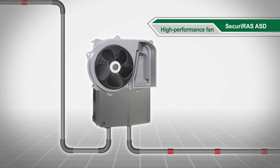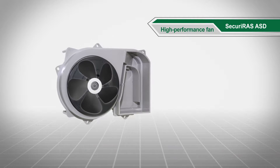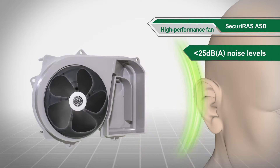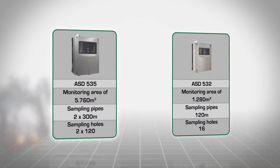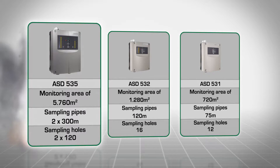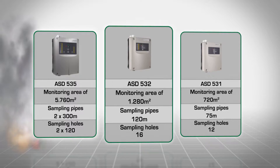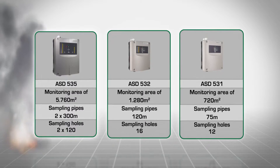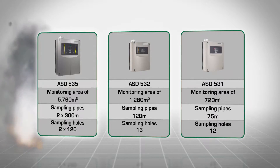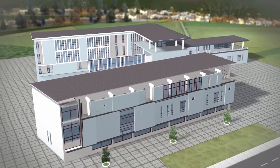The fan is whisper quiet, at noise levels below 25 dB(A). The adjustable performance allows for hitherto unparalleled monitoring areas and lengths, with up to 2 x 120 sampling holes or 2 x 300 meter sampling pipes.